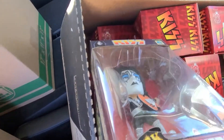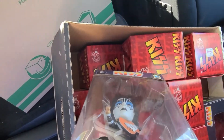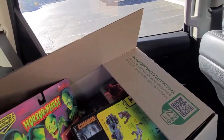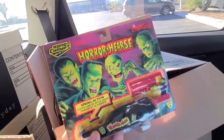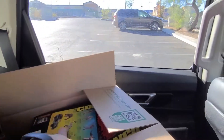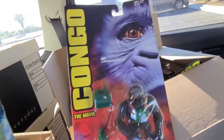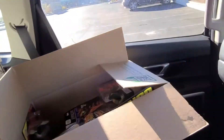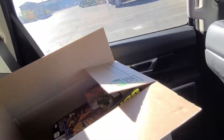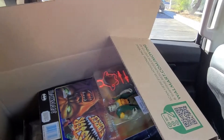Let's go to one more box and then we'll cut it off because I gotta get to work and start listing these guys. We have a Four Hearse — that's cool! Every time I say I'm gonna stop I keep going because they're so cool. We got Cargo and just a lot of figures.